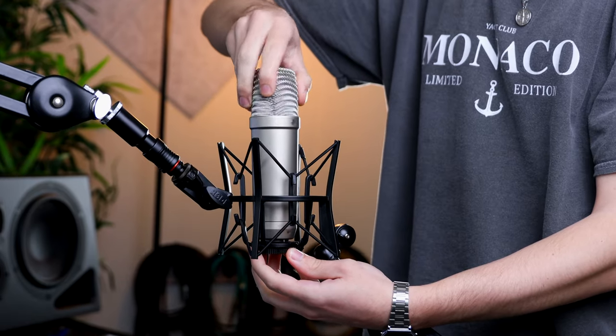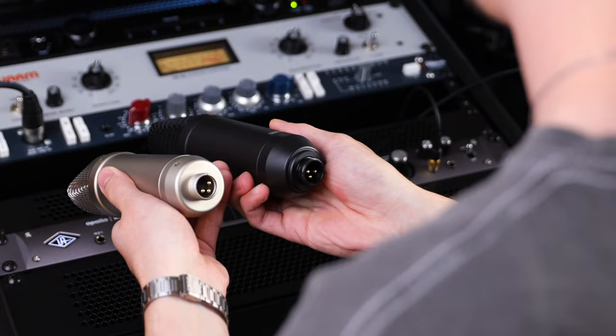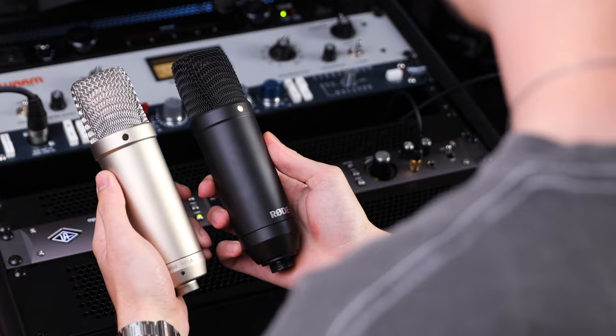This is the Rode NT1-A, one of the best-selling studio condenser microphones of all time. With over 6 million units sold, Rode have taken this microphone to the next level. For all my fellow producers, singer-songwriters and content creators, please welcome the NT1 5th Generation Black.